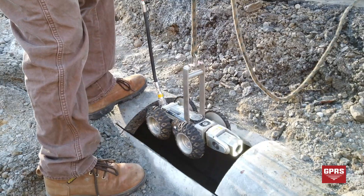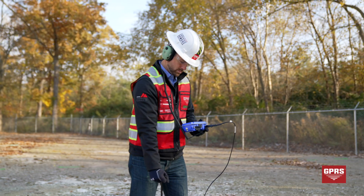Our services include utility locating, video pipe inspection, leak detection, drone imagery, and concrete imaging.